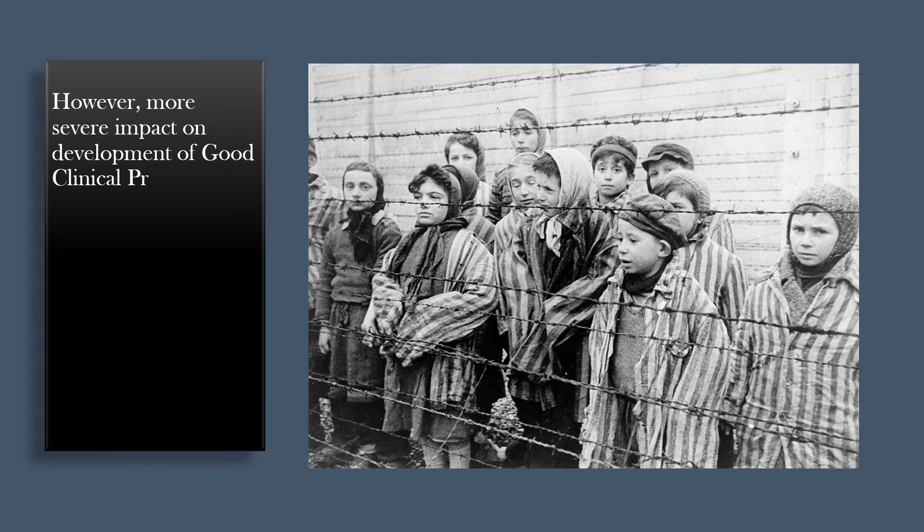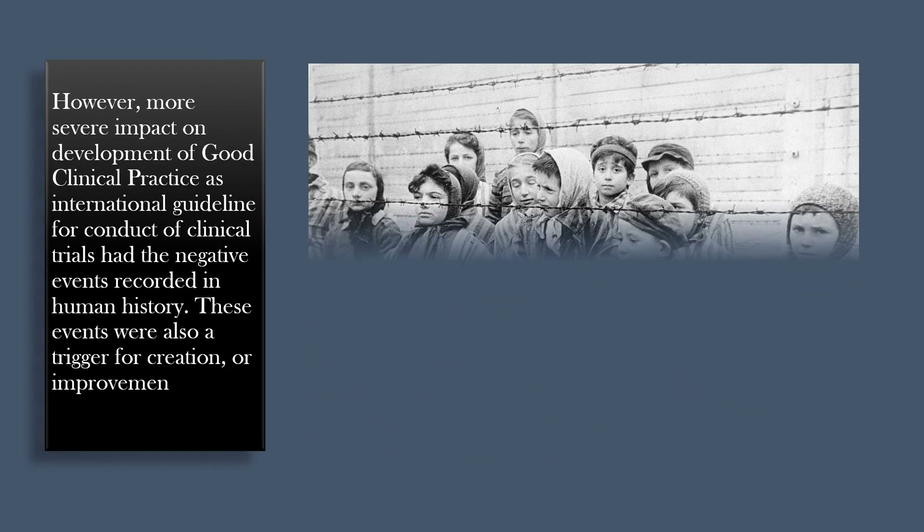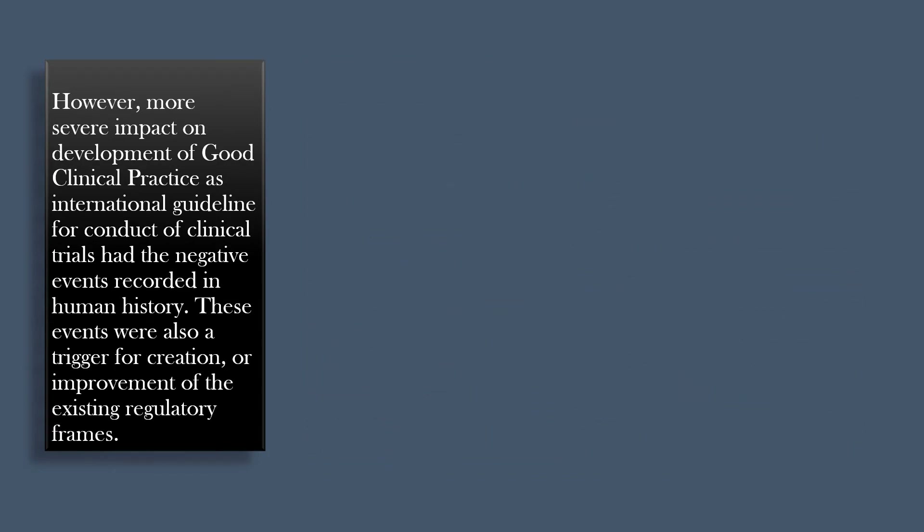However, a more severe impact on the development of Good Clinical Practice as an international guideline for conduct of clinical trials came from the negative events recorded in human history. These events were also a trigger for the creation or improvement of existing regulatory frameworks.